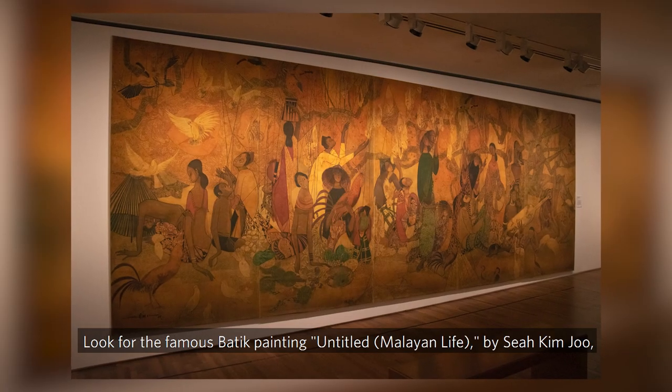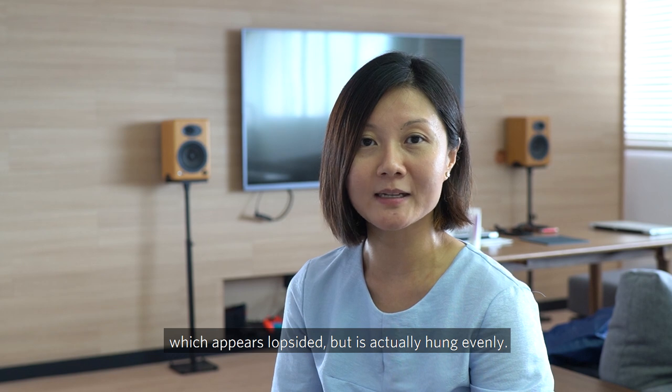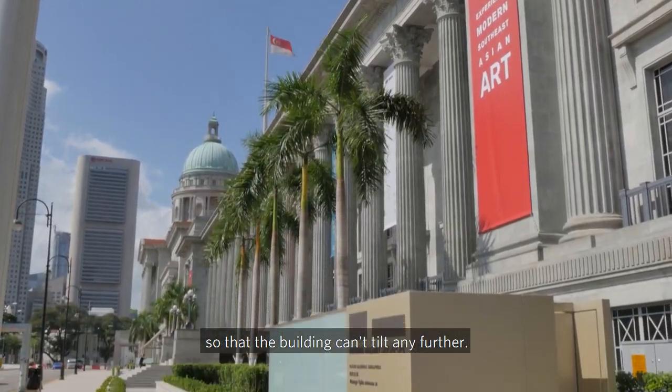Look for the famous batik painting Untitled Malayan Life by Xia Kim Ju, which appears lopsided but is actually hung evenly. Don't worry — the foundation has been fixed and reinforced so the building can't tilt any further.